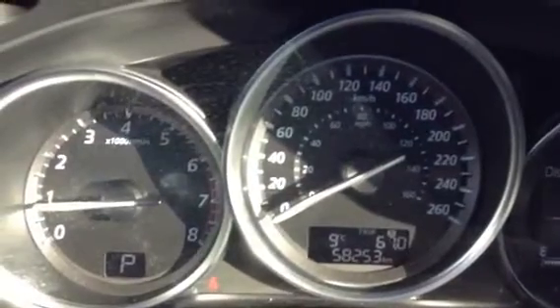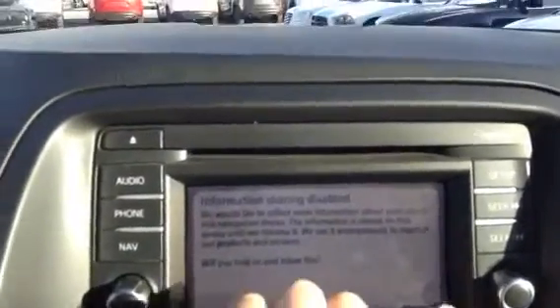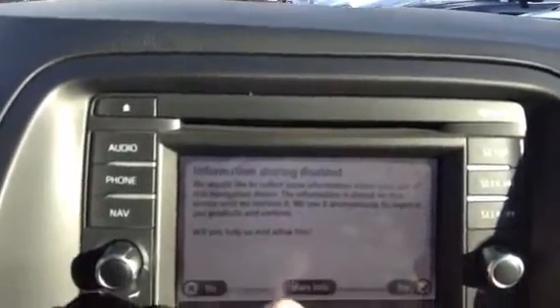Right there, as you can see, 50,253 kilometers currently on it. Of course, your touchscreen with your navigation set up — always nice to already have that installed.